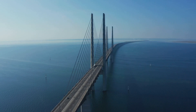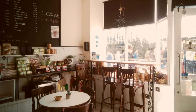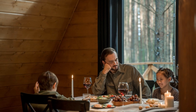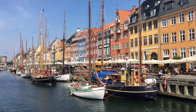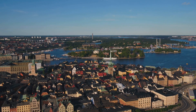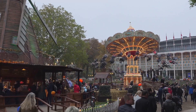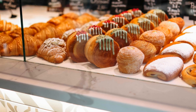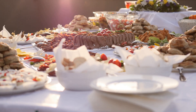While Denmark and Sweden share a close bond, each country boasts its own distinct character. Danes are known for their Hygge, a sense of cosy contentment, while Swedes embrace Lagom, a balanced and moderate approach to life. From the charming canals of Copenhagen to the archipelago of Stockholm, you'll encounter breathtaking scenery and welcoming locals in both countries. Indulge in delicious pastries at a Danish bakery, or savour traditional Swedish meatballs for a true taste of Scandinavia.